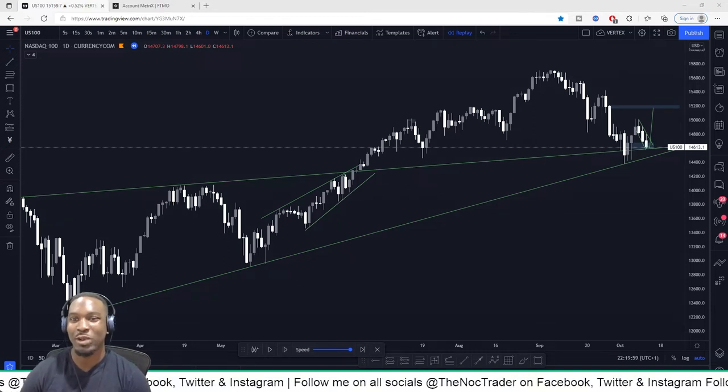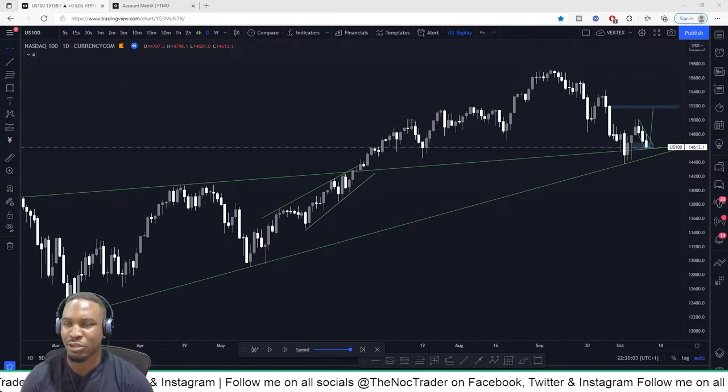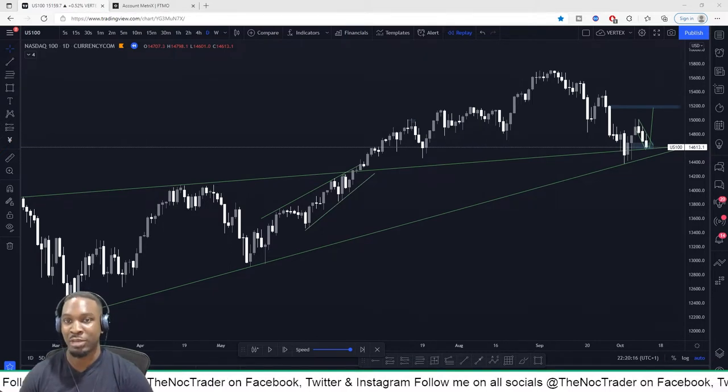Hi guys, I'm back again with another technical analysis breakdown. In this video, I break down the NASDAQ 100, also known as the US 100, and the trade that I took that made me the most profit I've ever made in one trade. So stick with me and check out my analysis as to how I came to load up on this trade and make the money I did.